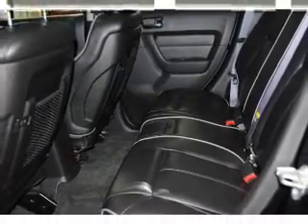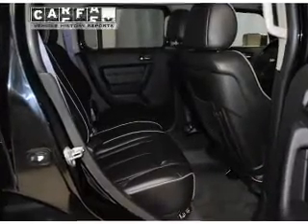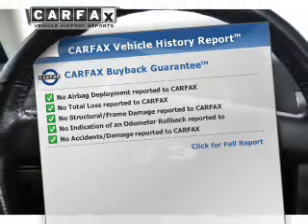Heated seats comfort you on cold winter days. Let the sun shine in with the sunroof. An included Carfax Vehicle History Report allows you to purchase with confidence and the knowledge that your buy was a smart choice.